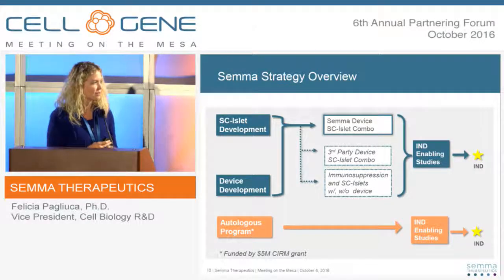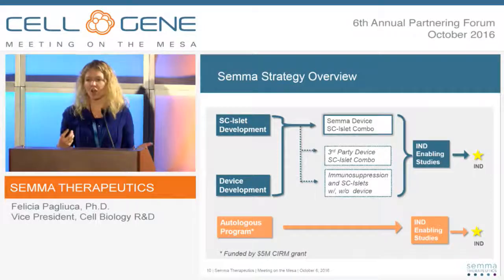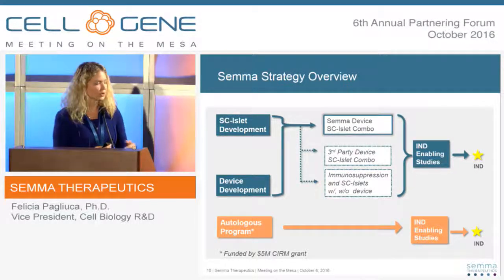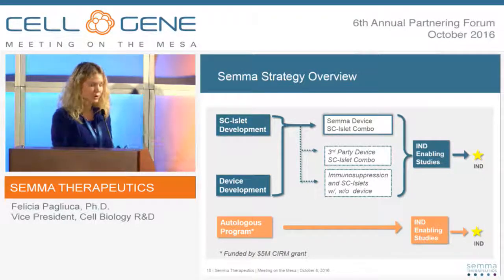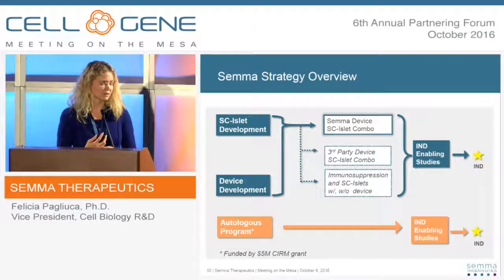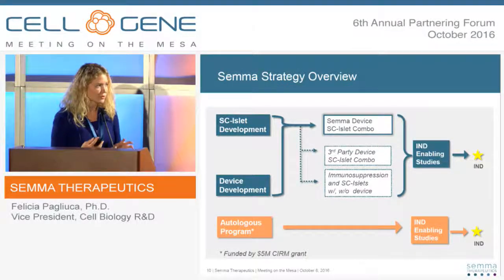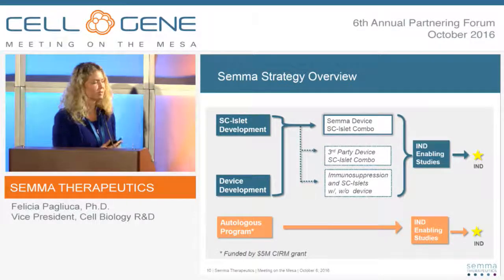A second path circumvents the delivery challenge altogether for some forms of diabetes: an autologous approach using induced pluripotent stem cell technology. We take a sample of blood or skin from a particular patient, turn it into an induced pluripotent stem cell, and feed it directly into our established manufacturing process. We're delighted to have the support of CIRM in California, moving forward with UCLA, Cedars, and City of Hope — focused first on a type 2 diabetic population that is very insulin sensitive — and also have an East Coast autologous program focused on pancreatectomy. This gives us a unique angle to prove in the clinic that the cells perform as expected.